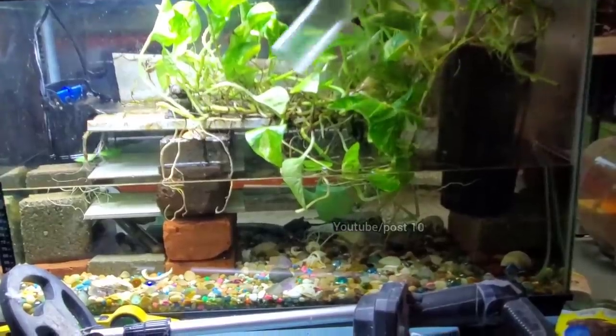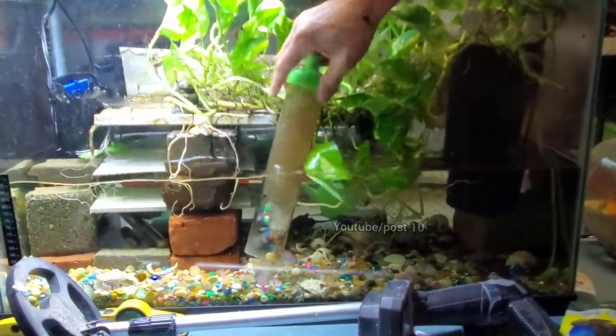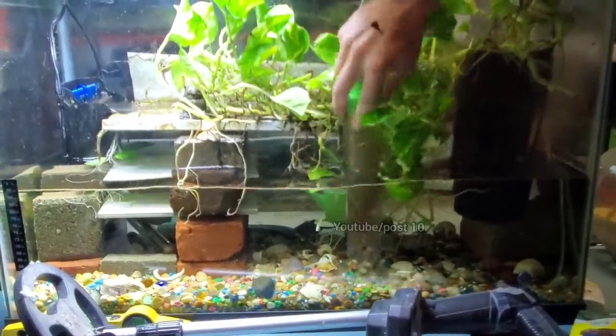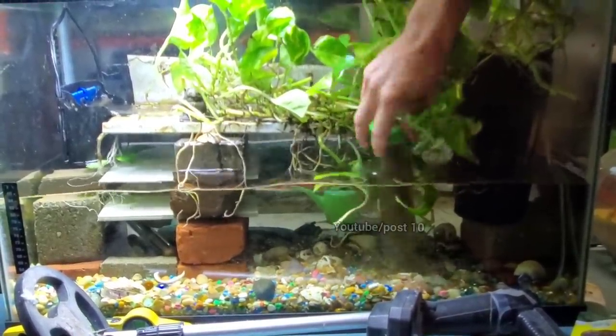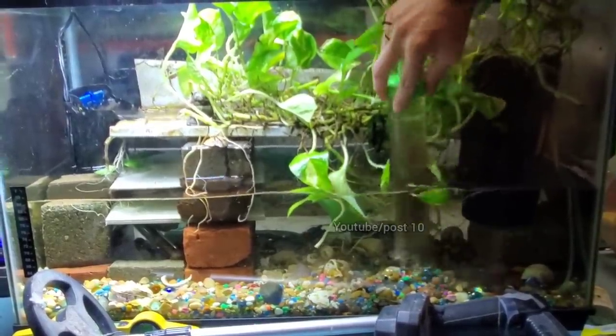Right now this tank is going to look really dirty, but I barely feed anything in here. It's because of all the plants — as leaves die they fall in and decompose. It's essentially silt. Like I said, most people would assume this is poop or waste, but it's really not.